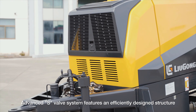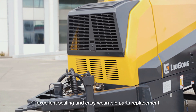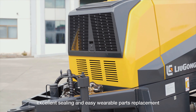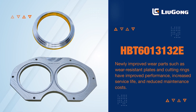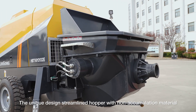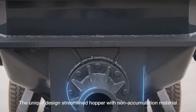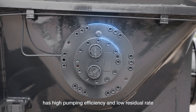The advanced S-valve system features an efficiently designed structure, excellent sealing, and easy wearable parts replacement. Newly improved wear parts, such as wear-resistant plates and cutting rings, have improved performance, increased service life, and reduced maintenance. It delivers high pumping efficiency and a low residual rate.